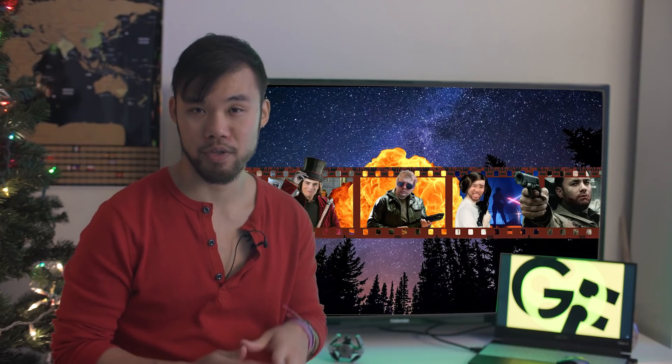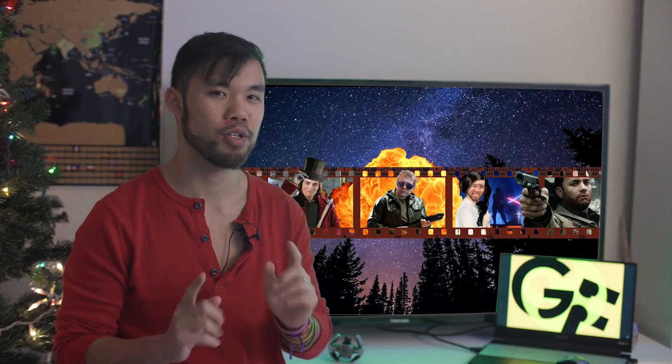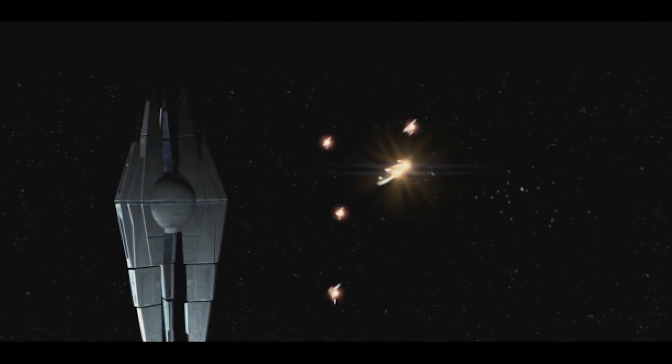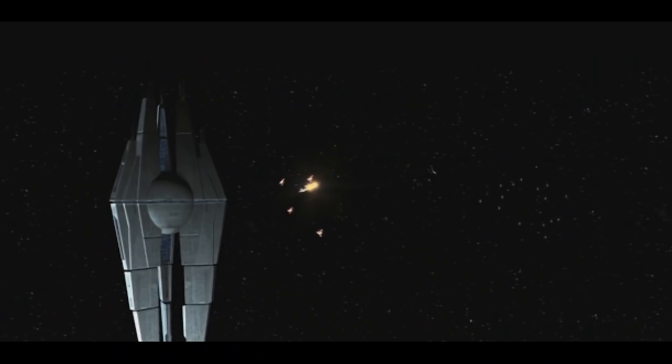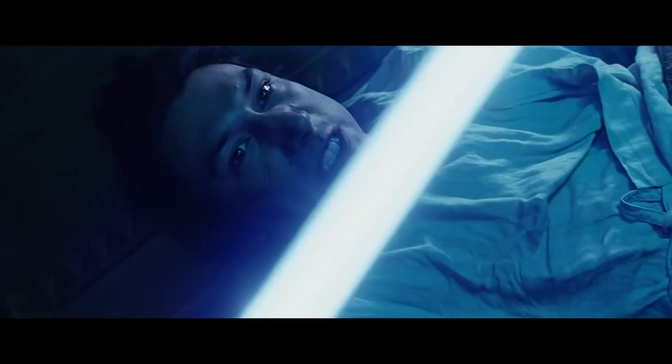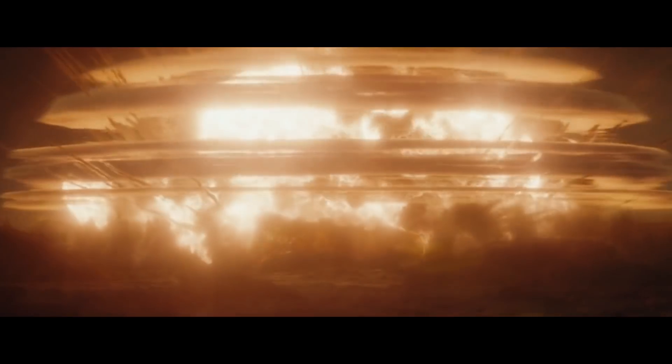We're going to start off in familiar territory with the Star Wars franchise, but we'll be talking about a space station that probably only die-hard fans really know about — the Star Forge. This massive construct was created by the ancient Rakata Infinite Empire more than 30,000 years before the events of the main saga. Unlike the Death Star, the Rakata Star Forge was all about creation.